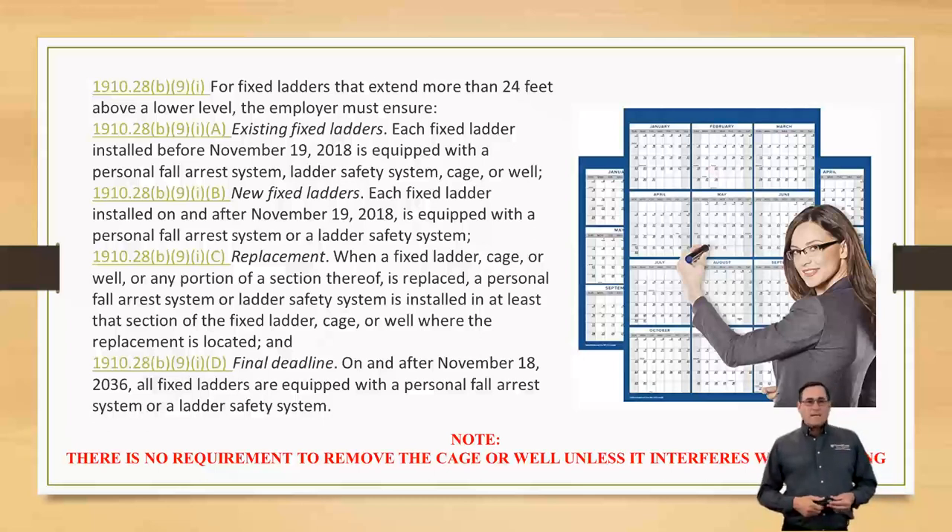The final deadline is on or after November 18th — all fixed ladders must be equipped with a personal fall arrest system or ladder safety system. That's going to be your final cutoff date. Keep in mind, a lot of places have multiple ladders. This is going to be very expensive, and there's going to be a mad rush on this stuff. That's why we decided to put this into the program today.